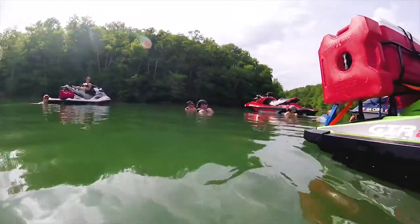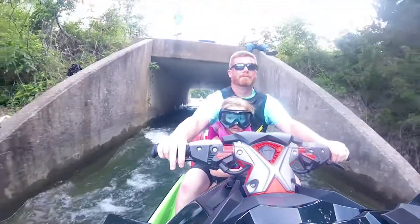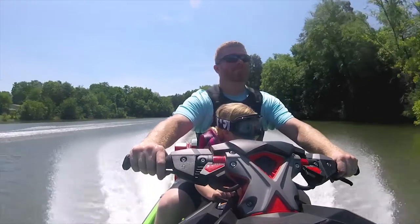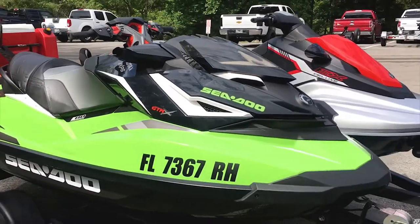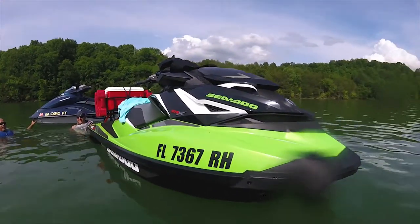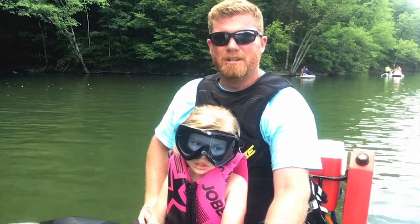One thing about the new 2017 Sea-Doo GTR-X 230 is that regardless of all my camera tricks, I simply can't capture the really beautiful pearl that's inside this gorgeous green color. It's a really unique color for the ski — only when the sun hits it right do you see that really pretty metallic pop out of the paint. I really wish you guys could see it, which just means you'll have to see it firsthand.